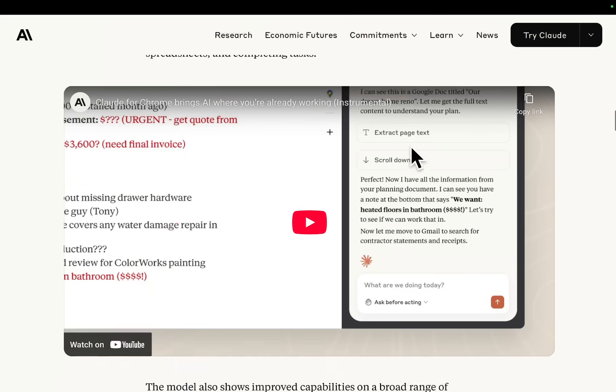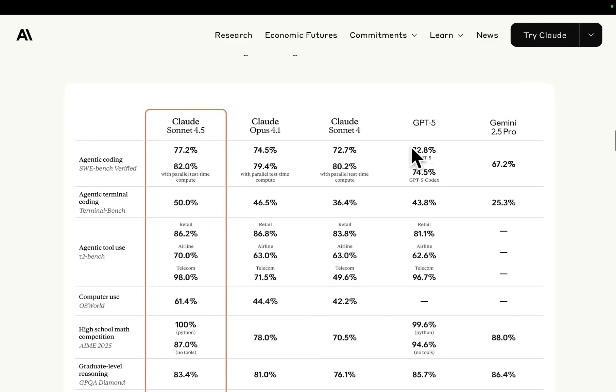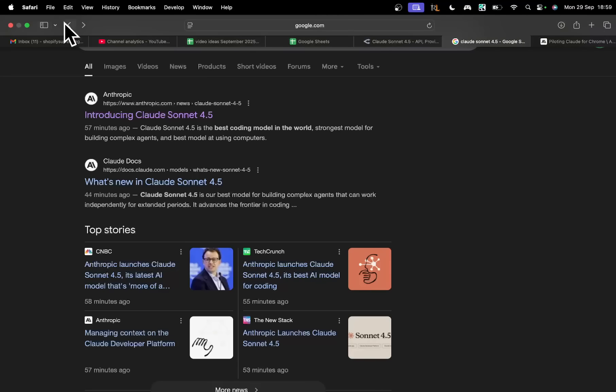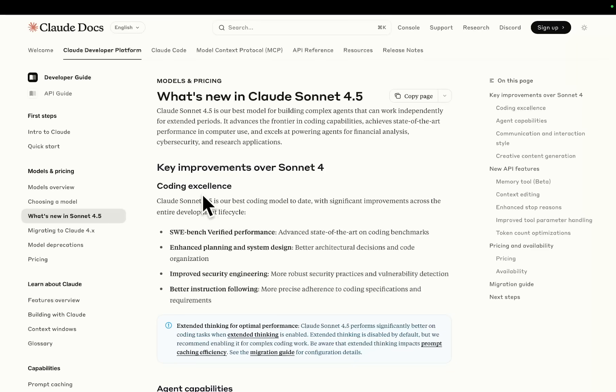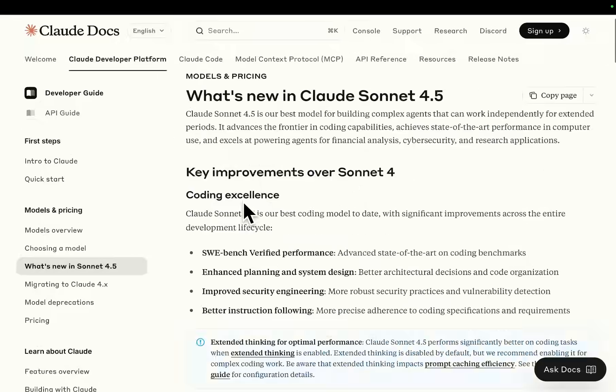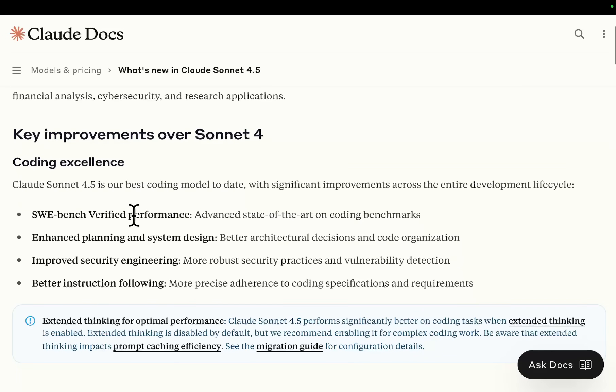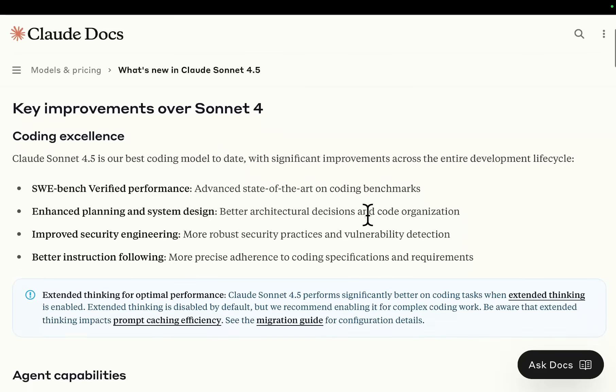So we finally have Sonic 4.5. I want to look at this article right here — what's new in Sonic 4.5? Coding excellence: Claude Sonic 4.5 is their best coding model to date, with significant improvements across the development lifecycle. SWE-bench verified performance advances state-of-the-art on coding benchmarks.